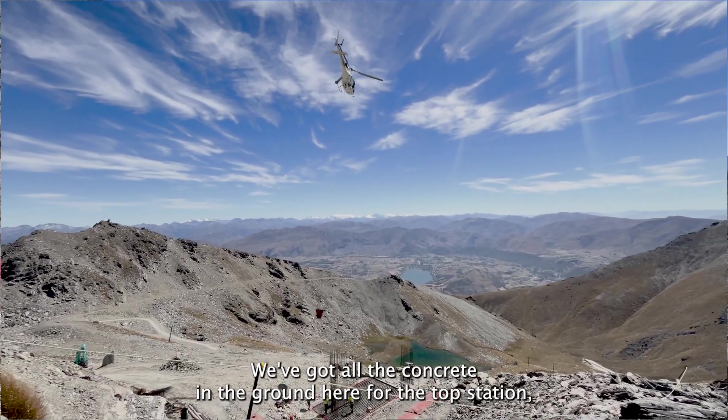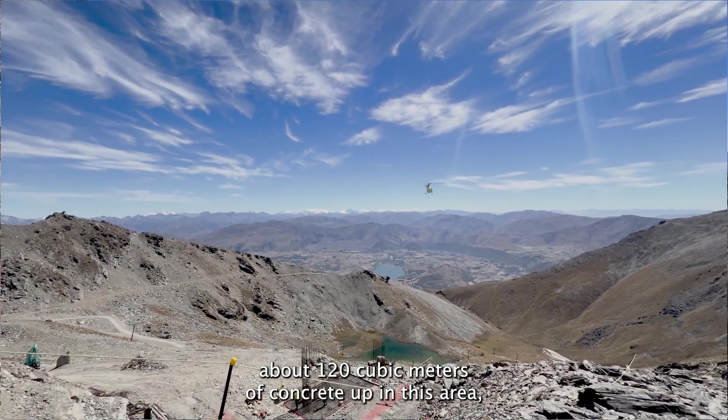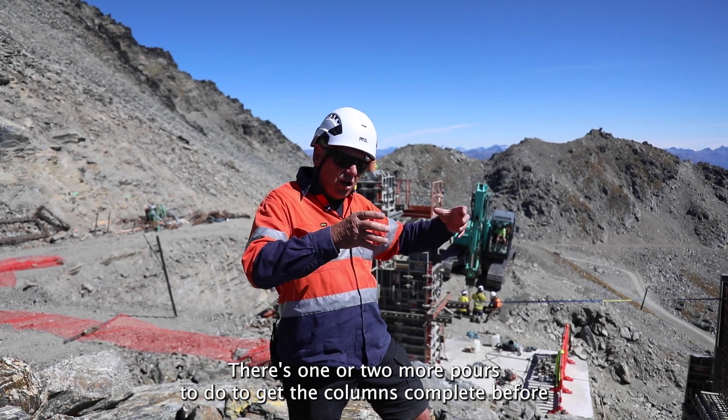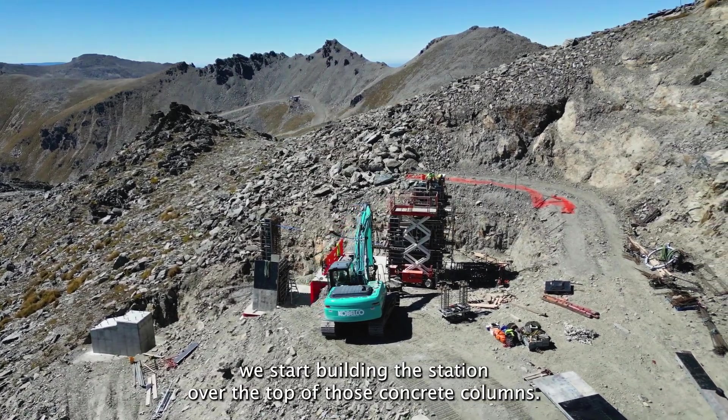We've got all the concrete in the ground here for the top station — about 120 cubic metres of concrete up in this area just to hold the lift down. The guys are just finishing off; there's one or two more pours to do to get the columns complete before we start building the station over the top of those concrete columns.